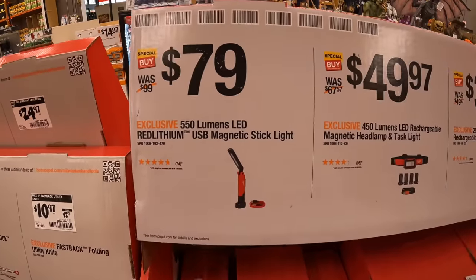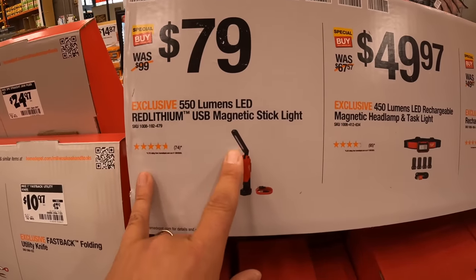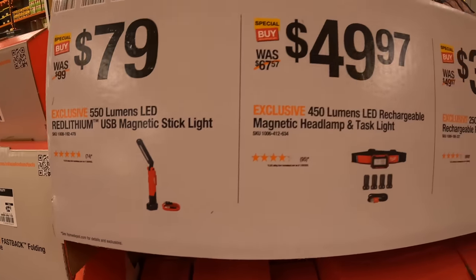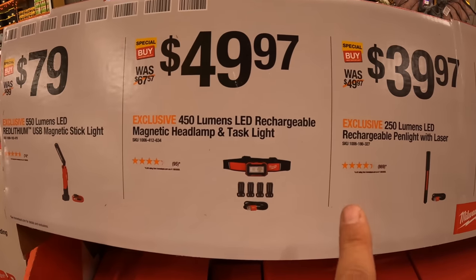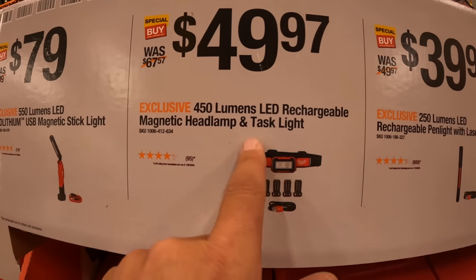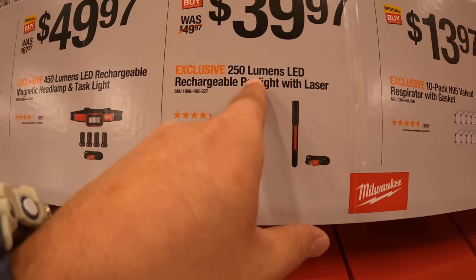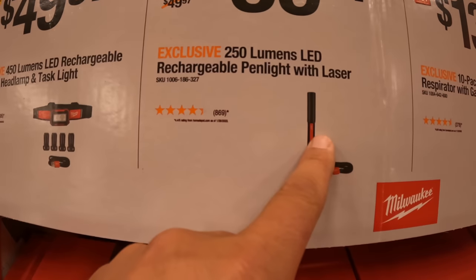$79 for the 550-lumen LED Red Lithium USB magnetic stick light, or $49.97 for the 450-lumen rechargeable magnetic headlamp. $39.97 for the 250 LED rechargeable pen light.